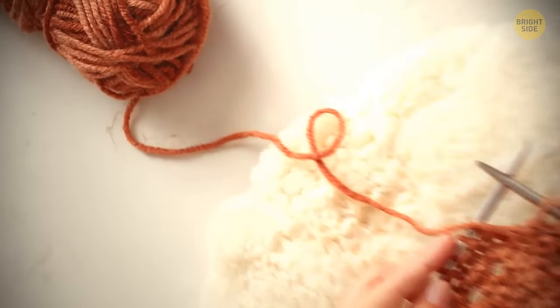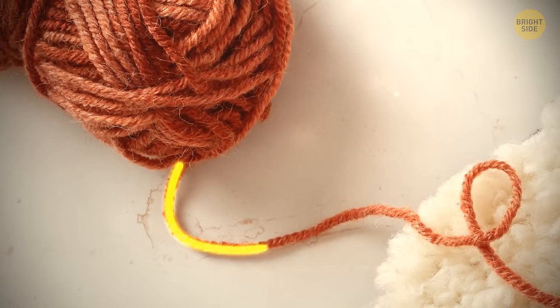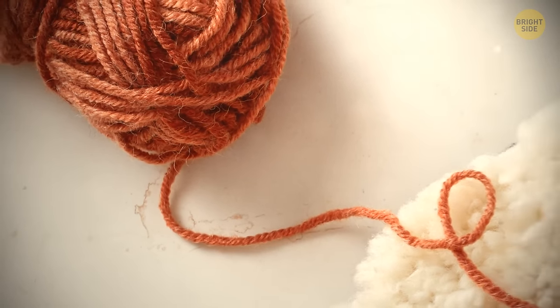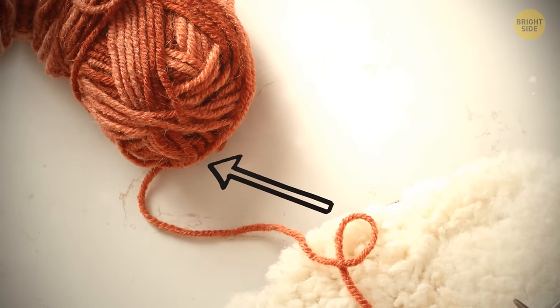Did you know there is an efficient way to pull a thread from yarn? When you pull from the outside, the yarn rolls away and you need to hold it. However, if you pull it from the center, it will stay together.